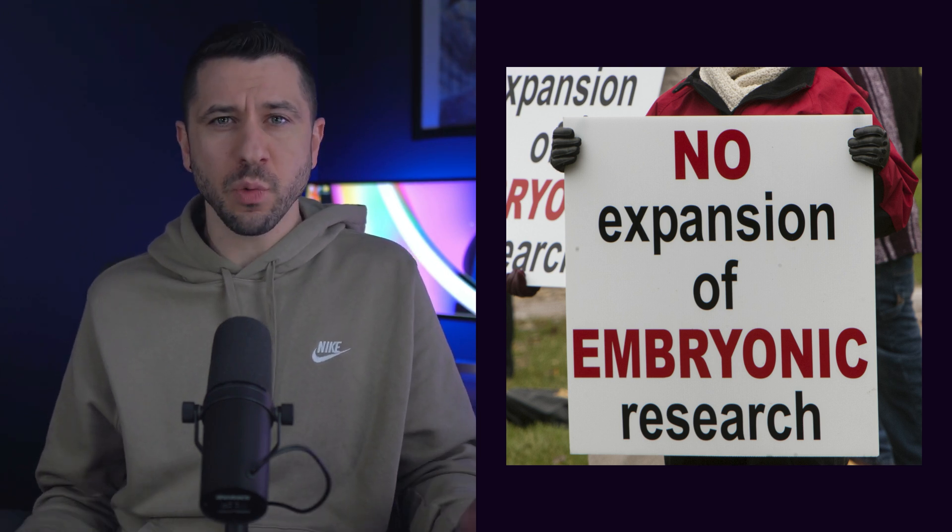Stem cells are extremely hard to source. One of the ways that was very controversial was taking leftover IVF embryos — unborn babies essentially — and sourcing stem cells from them, which was a very big political and religious issue. So coming up with a way to reliably generate stem cells is an incredibly big deal.